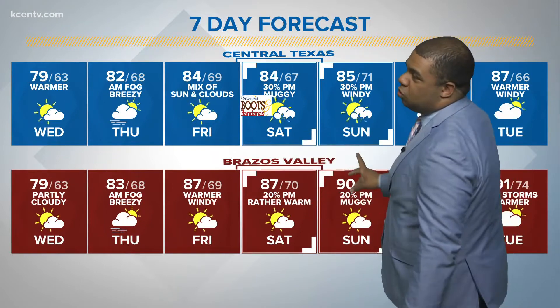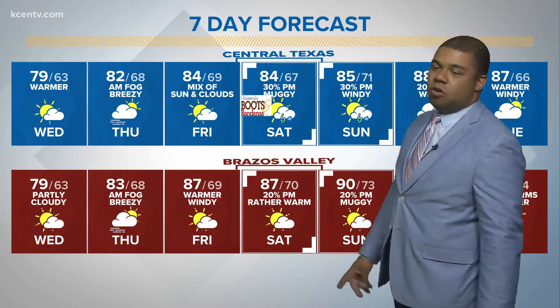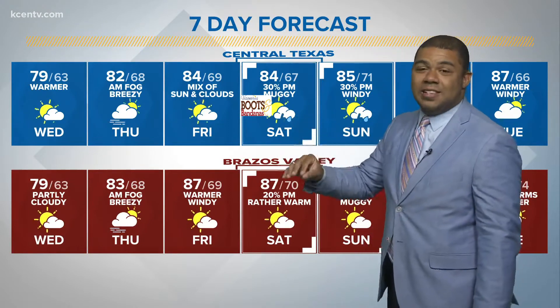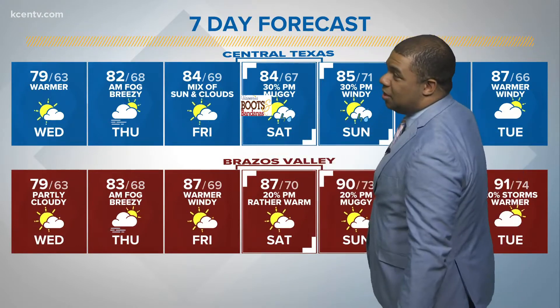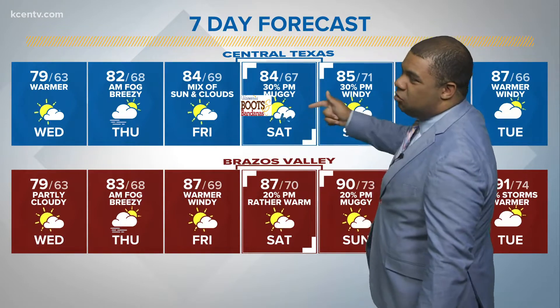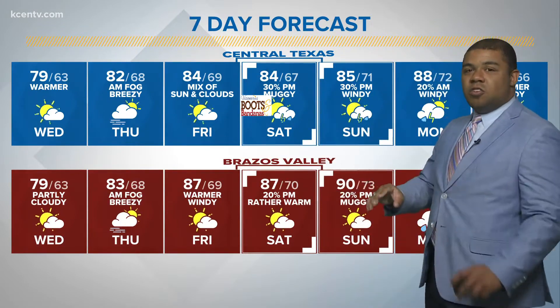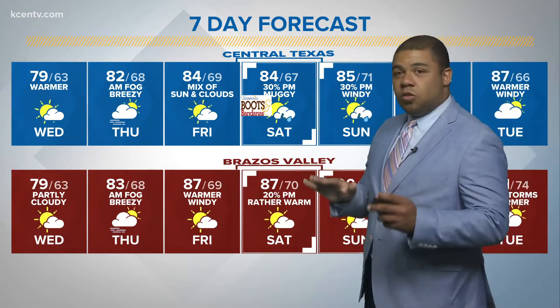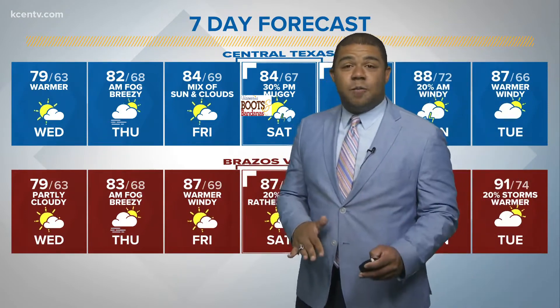Now you guys only have around a 20% chance of some of those scattered thunderstorms, but for us here in Central Texas, this could affect the Boots and Bandanas event over at Shepson Belton later on Saturday evening. We do have a 30% chance of thunderstorms both Saturday as well as Sunday before that system moves out throughout the course of the day Monday.